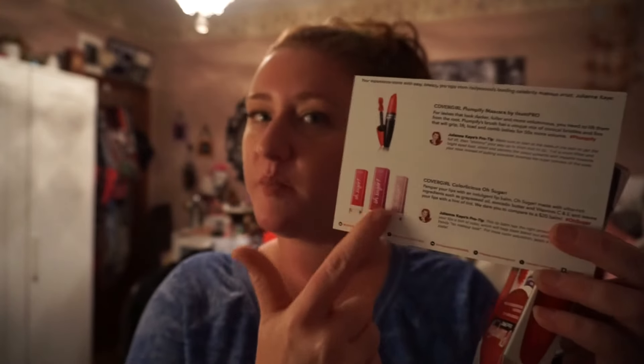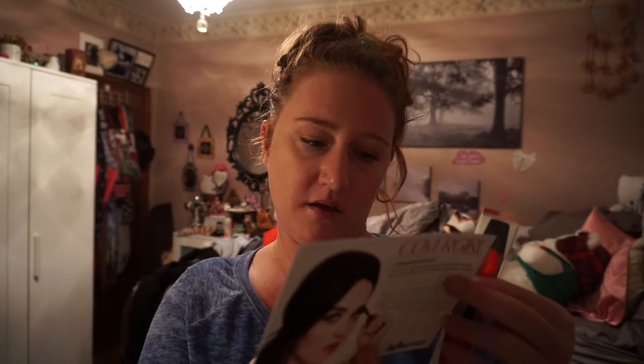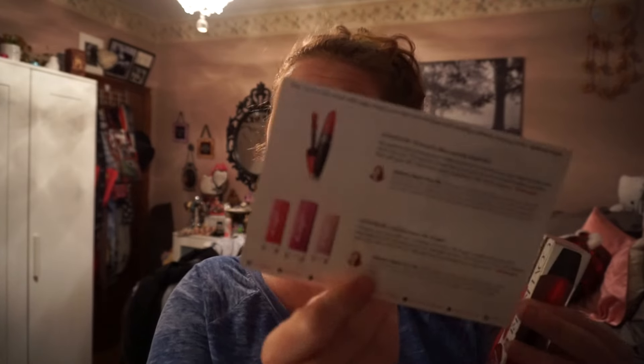This is the paper that came with it, just saying a little bit about their new collection. So they have other ones like Jelly and Punch — I'm not sure what that other one says — and then the Pumplify Blast Pro.